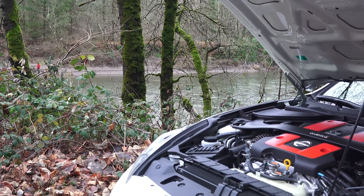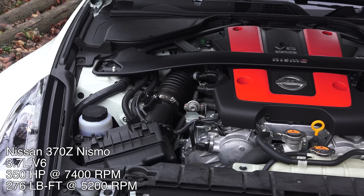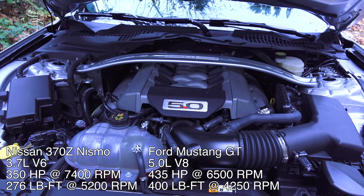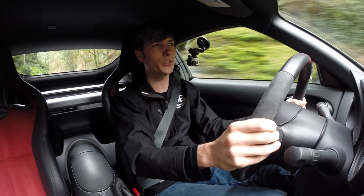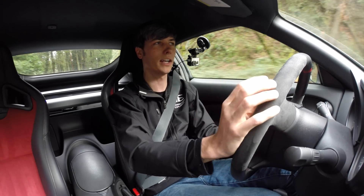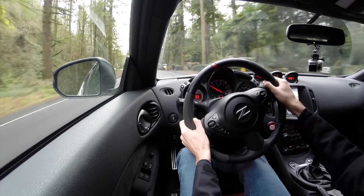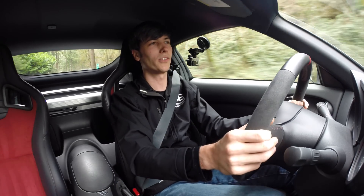That brings us to number five: the engine. The Nissan has a V6 revving up to 7,500 RPM with 350 horsepower in Nismo spec. The Mustang GT has a 5.0-liter V8 naturally aspirated producing 435 horsepower, revving to 7,000 RPM. The Mustang is far more torquey and doesn't rev quite as high. The Nissan takes advantage of gearing to compensate for the lack of torque versus the much larger engine, and it does a great job putting down power — drop it into third and it pulls hard, into second and it pulls even harder.